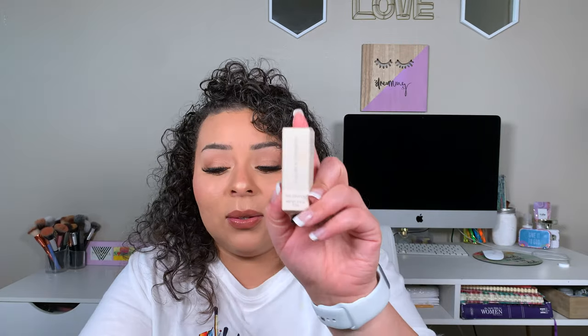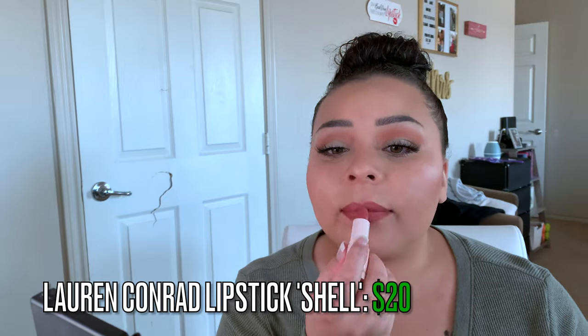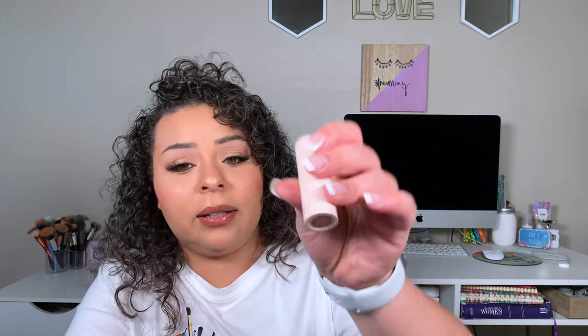Then we have the Lauren Conrad Lipstick in the shade Shell, which retails for $20. I had no idea Lauren Conrad even had a makeup brand — The Hills on MTV used to be my jam, I used to have the actual discs for all the seasons. This is such a pretty color, definitely an 'your lips but better' type shade. The packaging is made from a single material so you can recycle it without taking it apart, and it's vegan and cruelty-free. Go on, Lauren Conrad — the packaging is actually really cute, just a little nude tube.